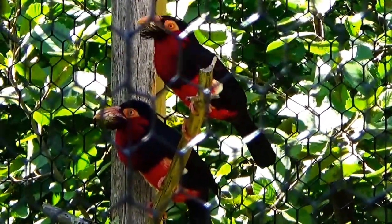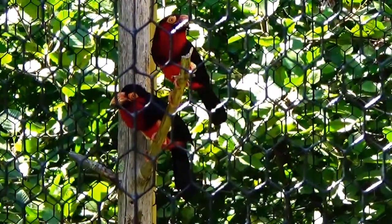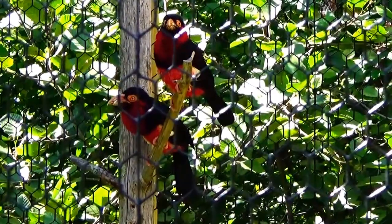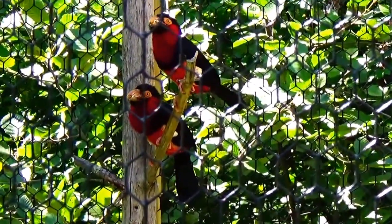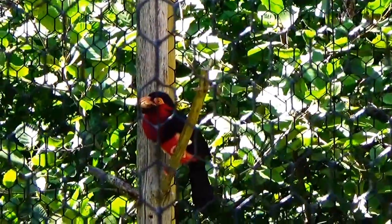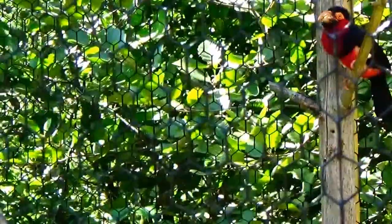All right, look at him. Here you can get in there. Aren't they different? They're beautiful. Very colorful — yes, you guys are very colorful.